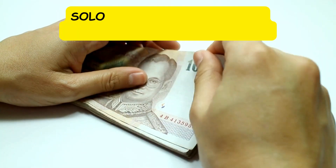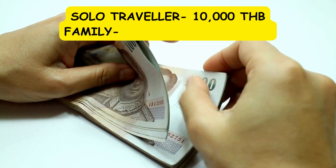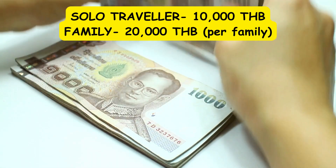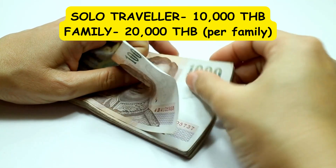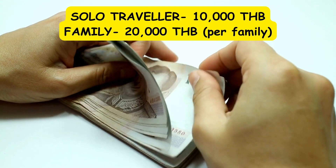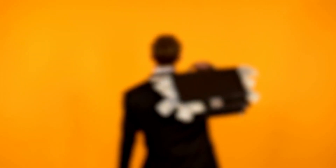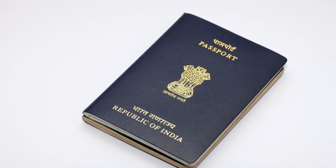They might check cash at the counter. If you are traveling solo, you should have 10,000 Thai Baht in cash, and if traveling as a family, you should have 20,000 Thai Baht per family in cash. They did not ask us for cash there, but sometimes they do check, so to be on the safer side, stay prepared.